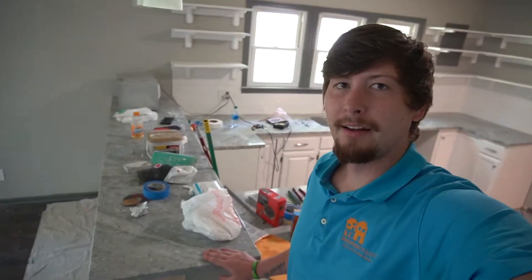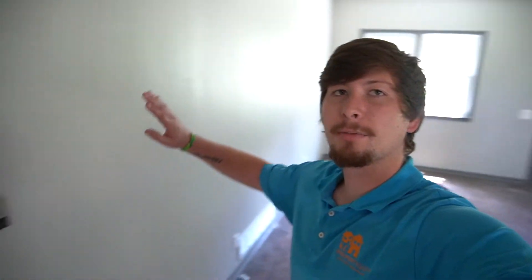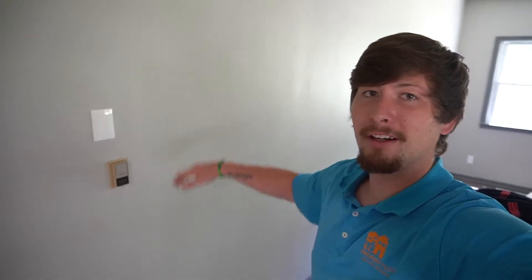We've gotten the granite countertops in here as well as the whole backsplash on the entire wall area, and we got our shelving back there too, which is pretty cool. It's all coming together right now. Upstairs we've painted the doors, painted the trim on all the windows, and we also put in this awesome hardwood floor as well.